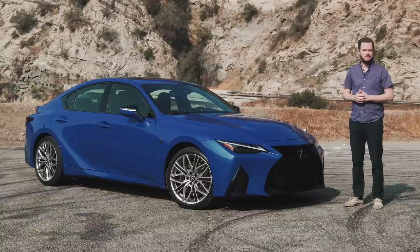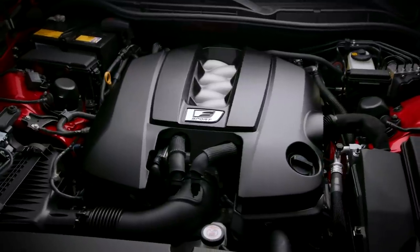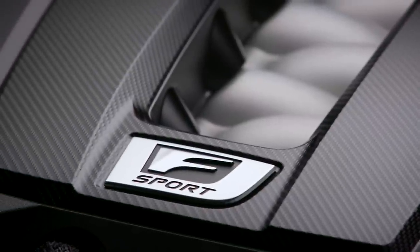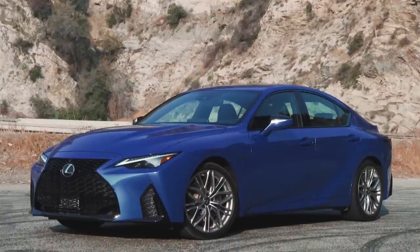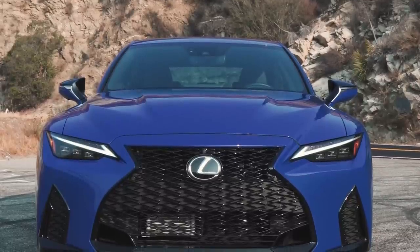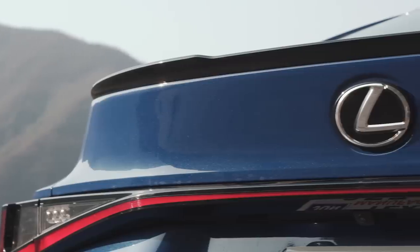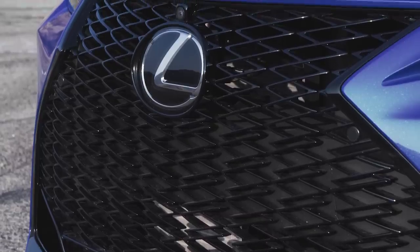Even though it has the same shrieking V8 as the old ISF, the IS 500 isn't a maximum-attack canyon carver — instead using the moniker F-Sport Performance. As such, it's not hugely different visually speaking from the lesser IS 300 and 350 models. The hood does get some fabulous creases and bulges to make space for that lusty V8, and there are obliquely placed quad exhausts that tie it in with its forebear.